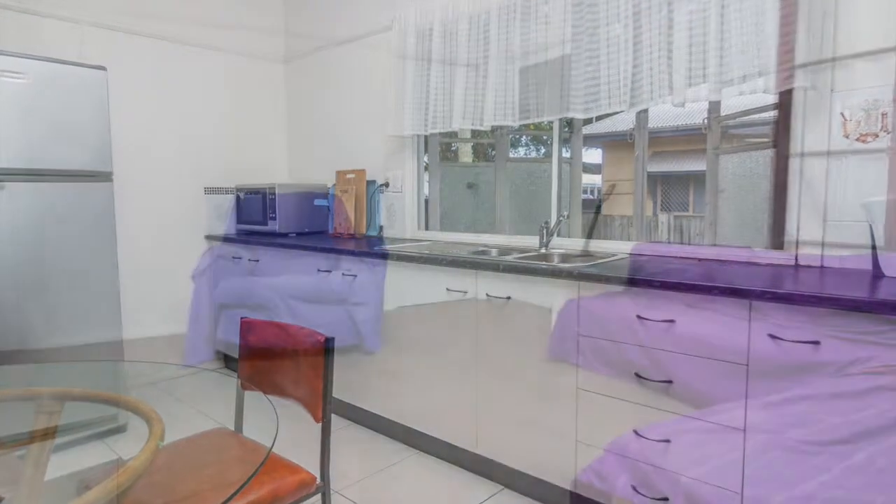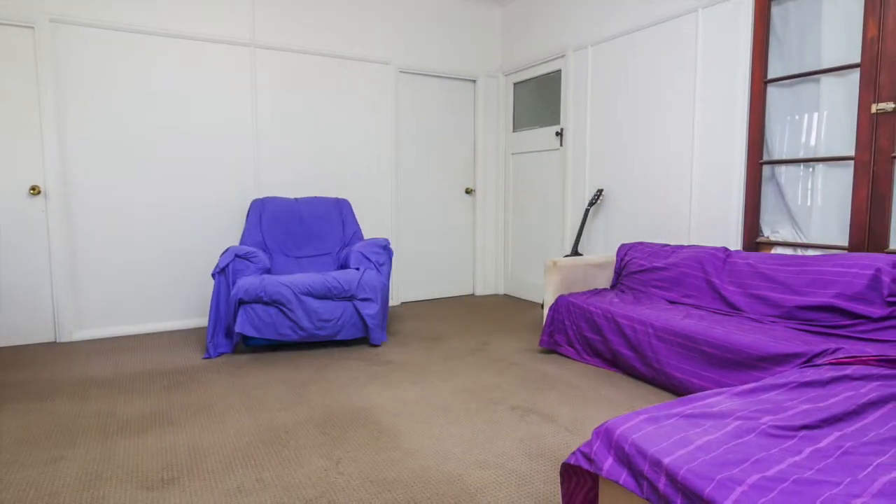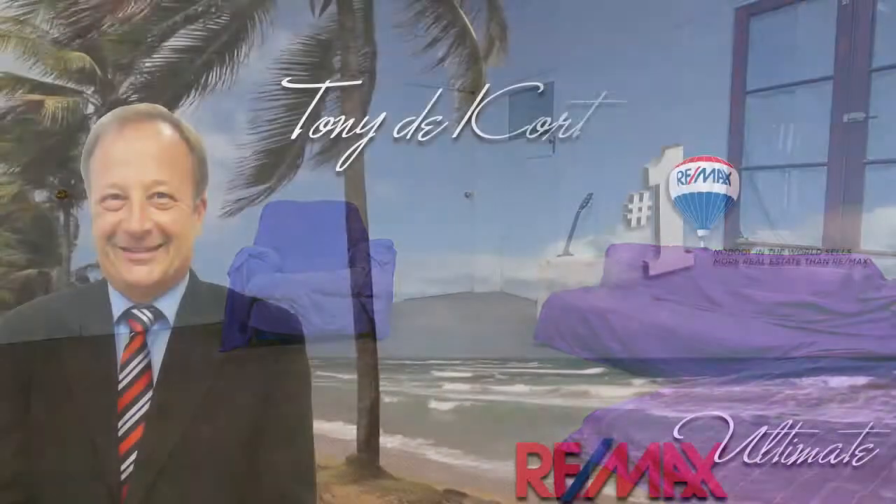Don't be the one to wait and then be told, I'm sorry that property's just been sold. Call Tony right now.